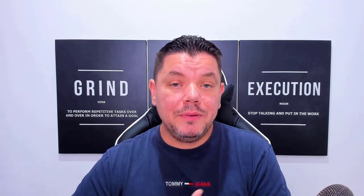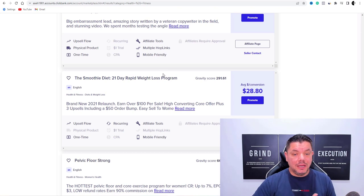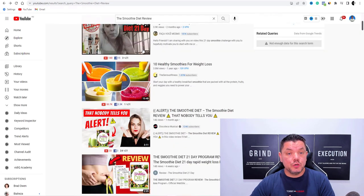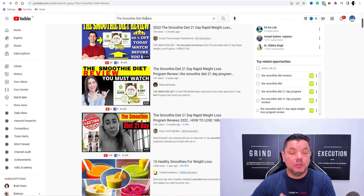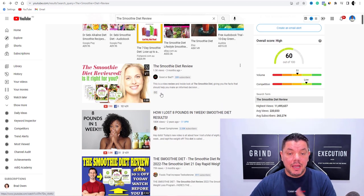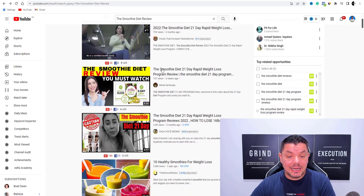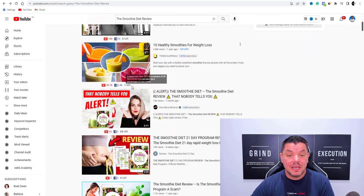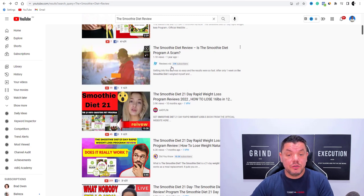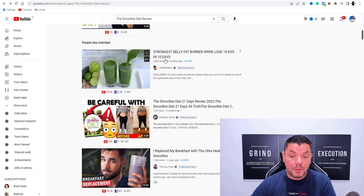Now what happens when people are looking for these different types of products — a lot of the time what people will do is go over to either Google or YouTube and type in something like 'the smoothie diet' and look at a review to see whether or not this product is any good. When you come over here, you can see that some people are getting 180,000 views. People with barely any subscribers are getting huge amounts of views — look at this, 3.8 million views.